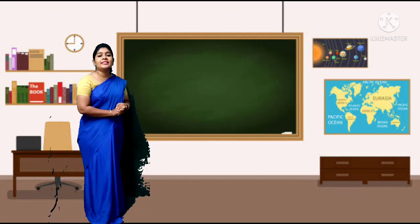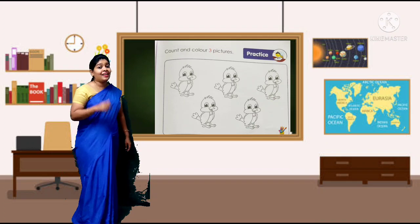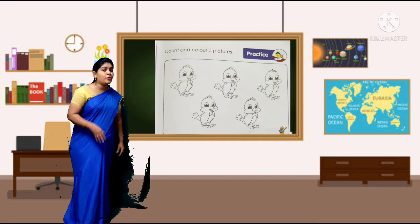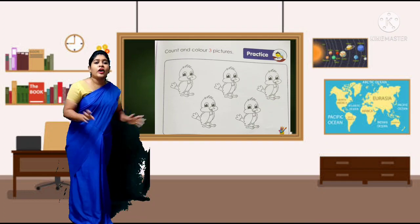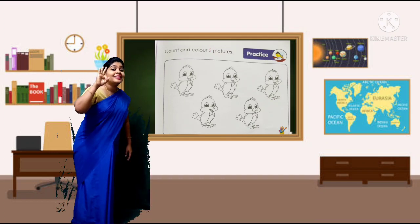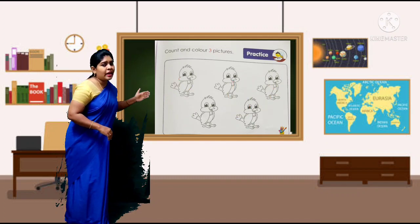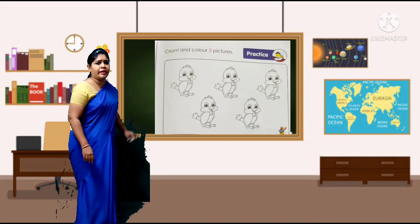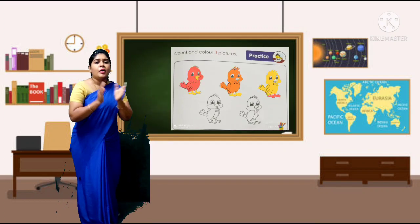Let's go to the next page — page number 43. Count and color 3 pictures. You can see there are a few chicks. You are not going to color all the chicks — you are going to color only 3 chicks. Count first: 1, 2, 3. These 3 chicks you are going to color of your choice, any color. Done — super, very good children!